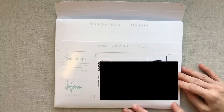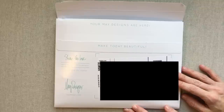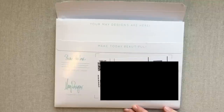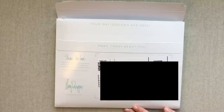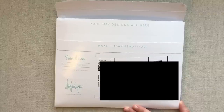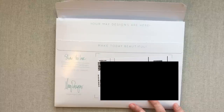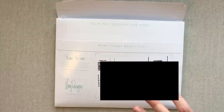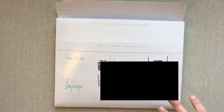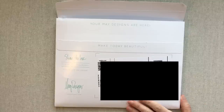Hey guys, welcome back to Amanda's Favorites. Today we're going to look at my very first order from May Designs. I have never ordered from them before. They were having a 40% off sale on all their notebooks, so I figured it was the best time to take advantage and order two little notebooks to try them out. My one hesitation is their personalization cost is quite a lot.